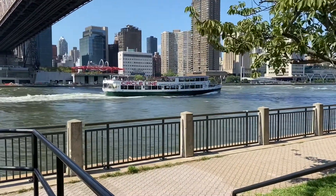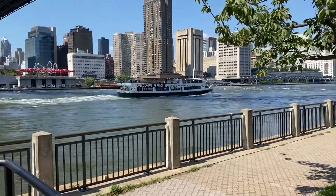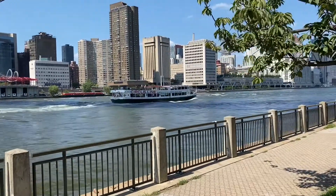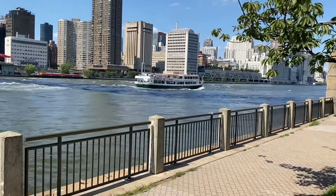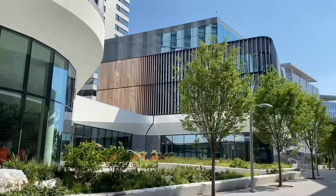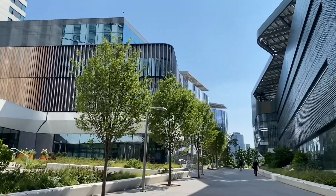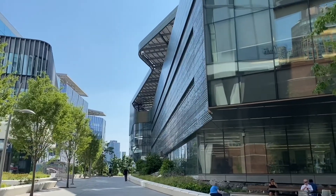This is the Circle Line that all the tourists from all over the world use to see Manhattan — it goes around Manhattan and passes by Roosevelt Island. And every day the hotel leads to the rest of the campus, which is the Cornell campus — it's such a welcome addition.